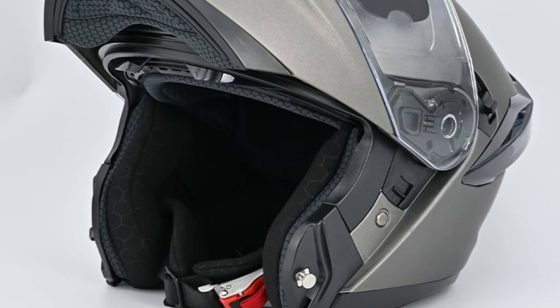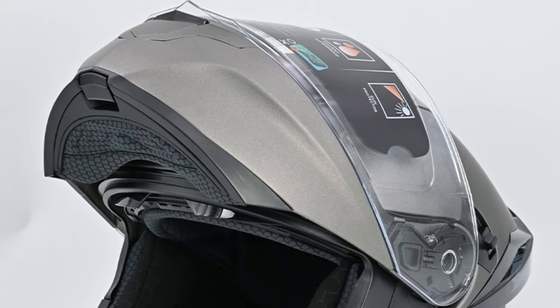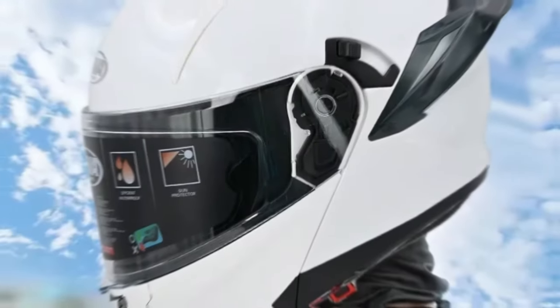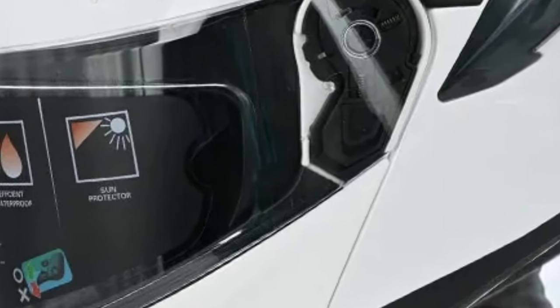Modular Design: One of the standout features of this 2023 helmet is its modular design. Riders can easily switch between a full-face setup for maximum protection or flip it up into an open-face style for more casual city cruising.